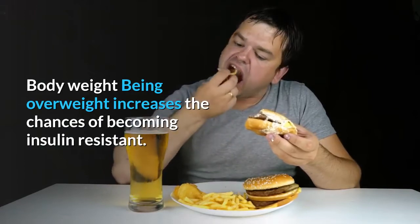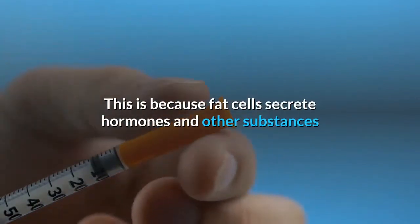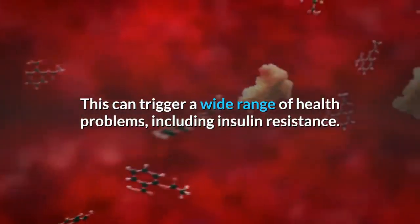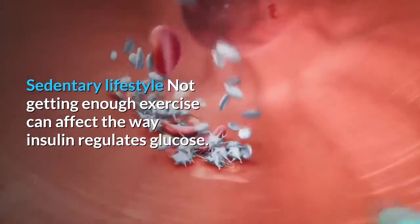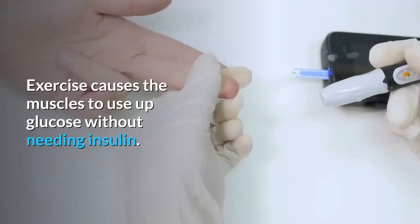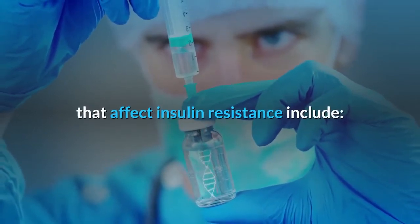Being overweight increases the chances of becoming insulin resistant. People with excess fat around the waist and abdomen are at particularly higher risk, because fat cells secrete hormones and other substances that may interfere with insulin processes. Excess abdominal fat may also relate to chronic inflammation, which can trigger insulin resistance. Not getting enough exercise can also affect the way insulin regulates glucose — physical activity causes the muscles to use up glucose without needing insulin.